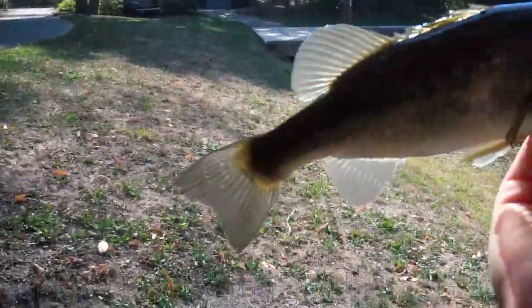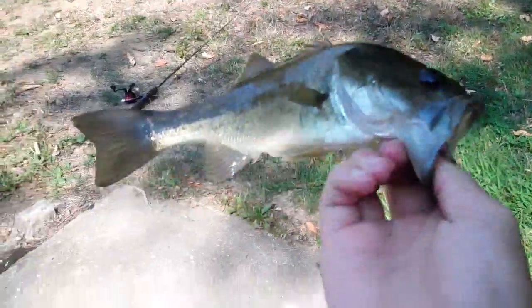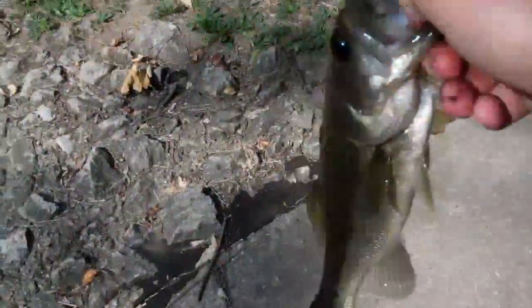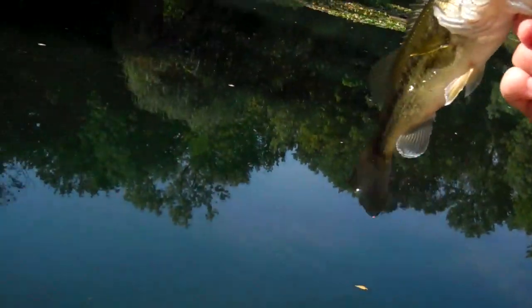Hey guys, back at Pond View Park. This is the day after last time. Pretty sure I got a pretty nice one yesterday. That's a pretty good bass — he's pretty fat for this pond. That's not even a 1 pounder, probably not even 1. The water's really, really clear. I was fishing for bluegill and I guess this bass was in the area. Just look at the colors on that thing.